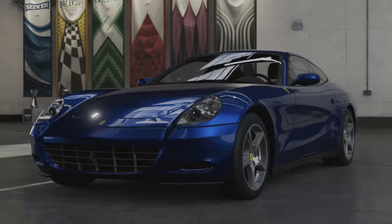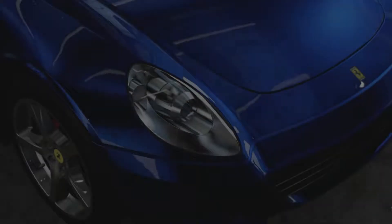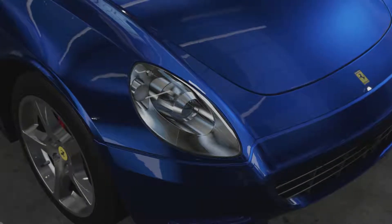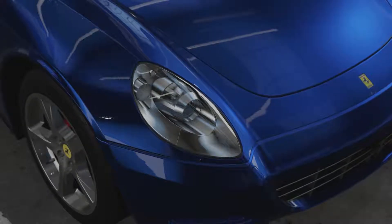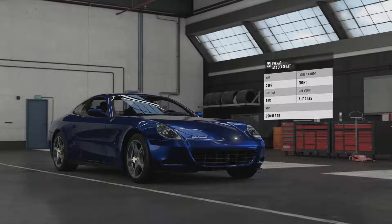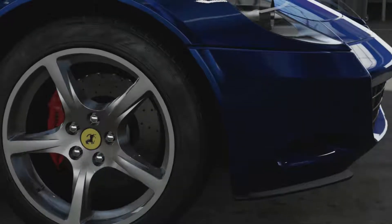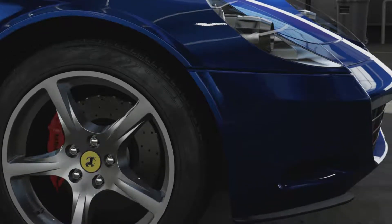Welcome everybody to Forza Motorsport 7. Today we're taking a look at the 2004 Ferrari 612 Scaglietti. This is a 2+2 coupe Grand Tourer that was produced from 2004 to 2011, with 3,025 being made. This was Ferrari's second all-aluminium vehicle, the first being the 360 Modena.